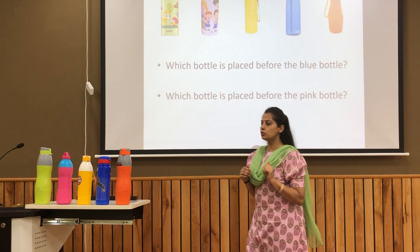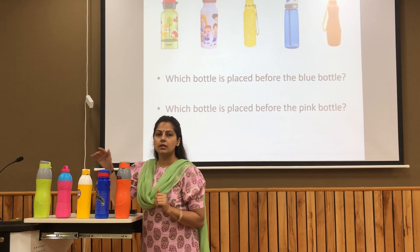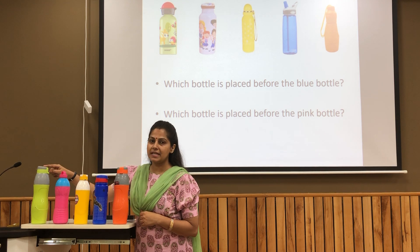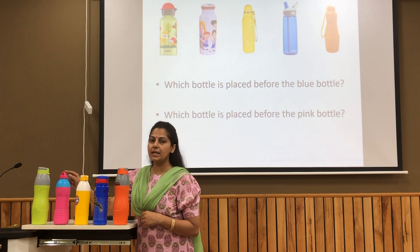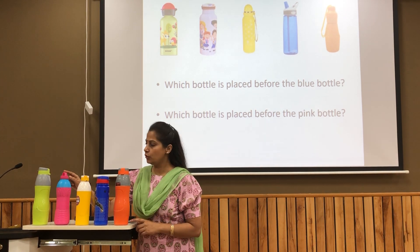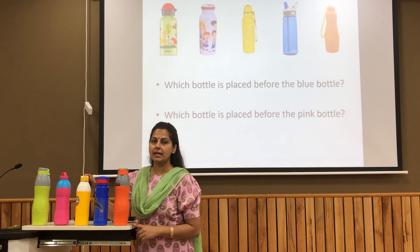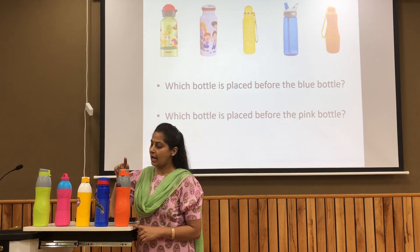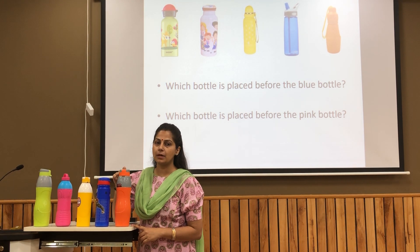Now we will do this concept through a live example. See, a green bottle is placed at number 1, pink bottle is placed at number 2, yellow bottle is placed at number 3, blue bottle is placed at number 4, and orange bottle is placed at number 5.